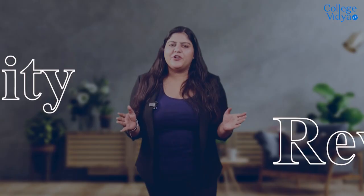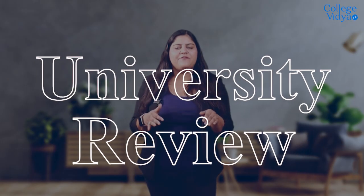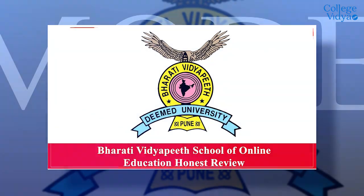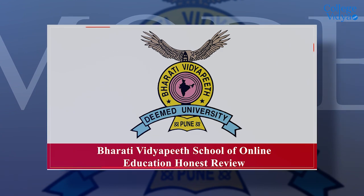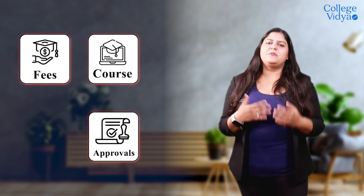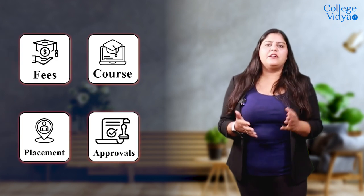Hello and welcome to another video of University Review. Today we have Bharati Vidyapeeth School of Online Education. We are going to review this university and get to know its courses, approvals, fee structure, placement assistance, and other advantages. Stay tuned and subscribe to this channel so that you can have more valued videos related to education. Let's get started with the university review.